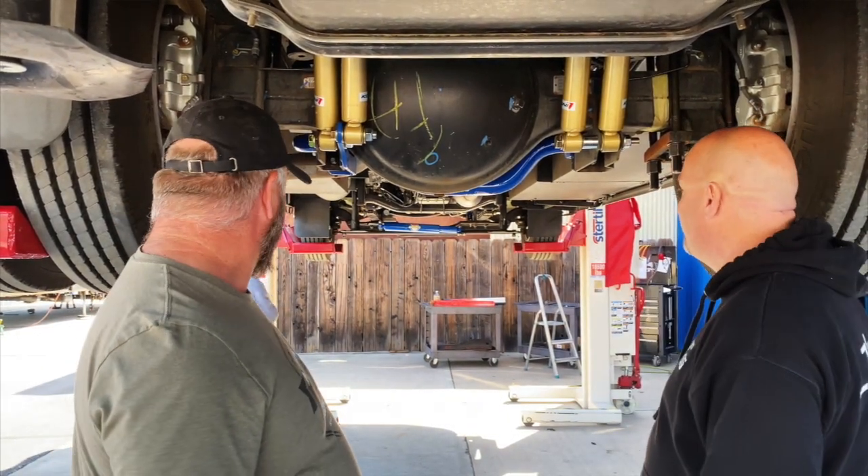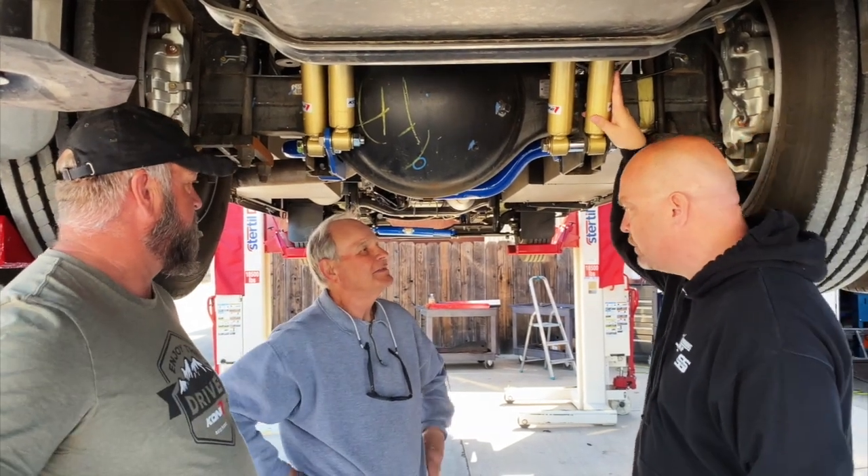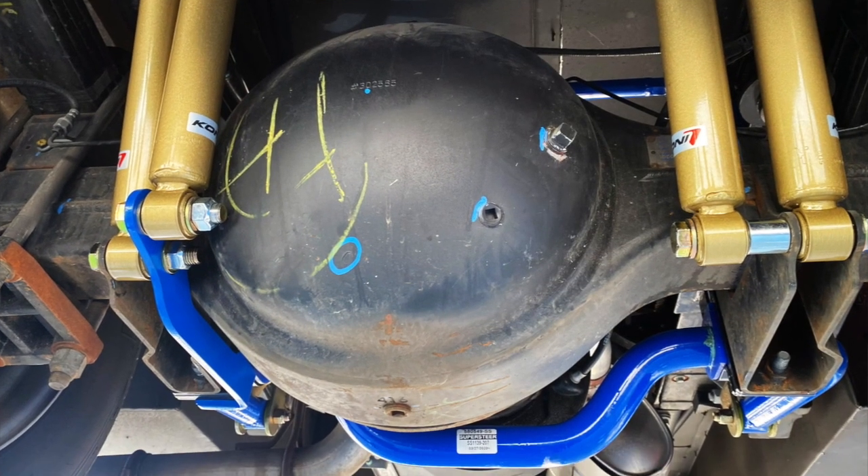We're pretty privileged to have the owner here — Mr. Toastmaster, by the way, this guy is famous for giving speeches. You've done quite a bit to this coach, and this is obviously not your first coach. You've got quite a bit of Super Steer parts on here. The owner shares that he wanted this F53 to handle like a lighter Class C coach. You definitely have a beautiful coach here — it looks great going down the road and now it probably handles a lot better than when you first got it.